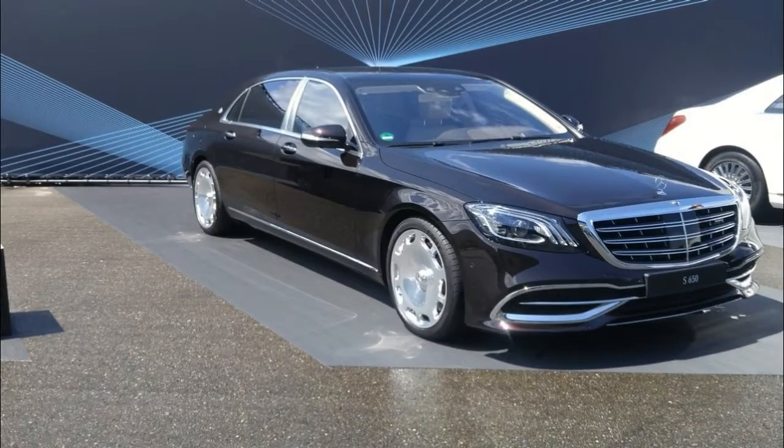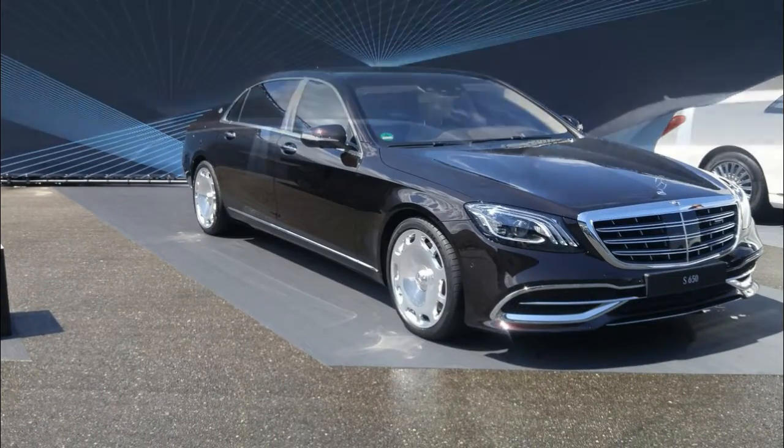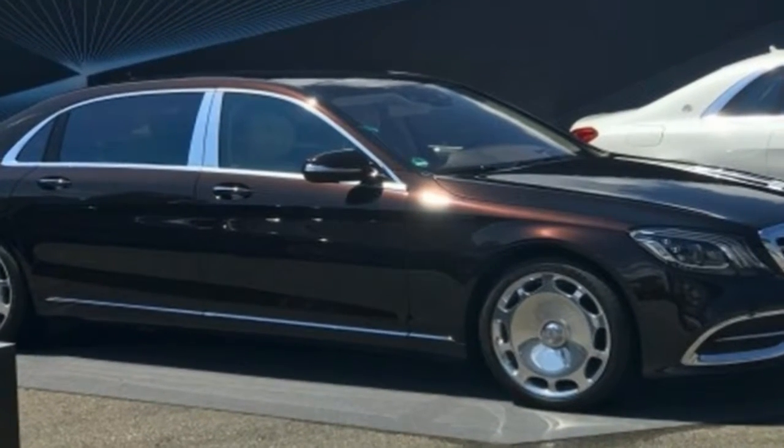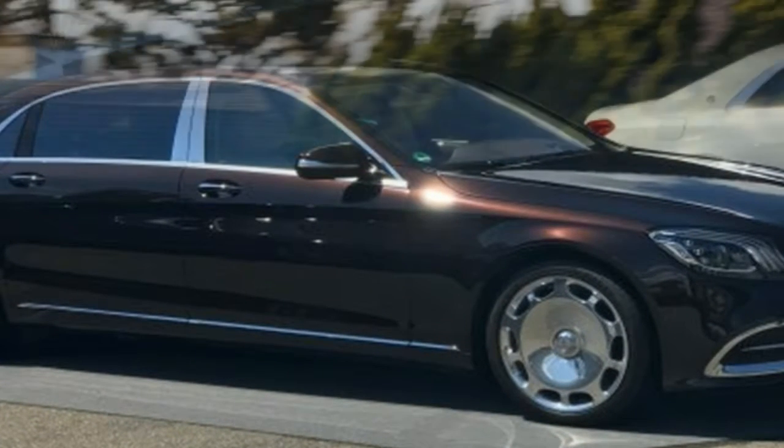Likewise, the cushier spring suspension delivers first-class refinement over road imperfections while avoiding excessive body roll through turns or pronounced dive during heavy braking.